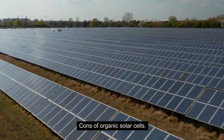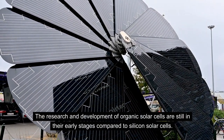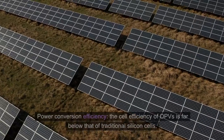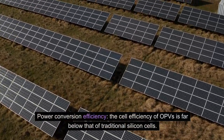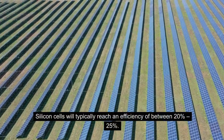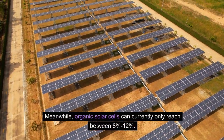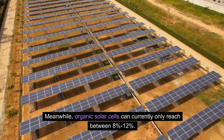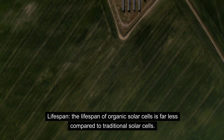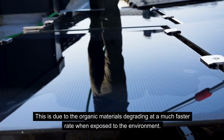Cons of Organic Solar Cells. The research and development of organic solar cells are still in their early stages compared to silicon solar cells. Power Conversion Efficiency: the cell efficiency of OPVs is far below that of traditional silicon cells. Silicon cells typically reach an efficiency of between 20% and 25%, while organic solar cells can currently only reach between 8% and 12%. Lifespan: the lifespan of organic solar cells is far less compared to traditional solar cells, due to organic materials degrading at a much faster rate when exposed to the environment.